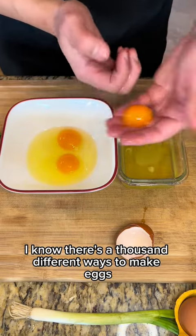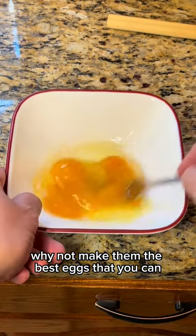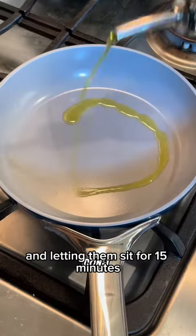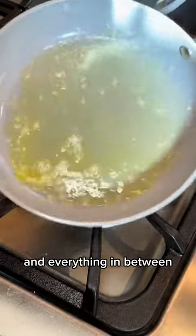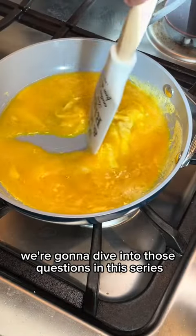Yes, I know, there's a thousand different ways to make eggs, but if you're going to make them and spend the time doing it, why not make them the best eggs that you can? I'm going to bring all of my tips, such as adding salt to eggs and then letting them sit for 15 minutes, hot pan, cold pan, and everything in between. Should you whisk your eggs before or after putting them in the pan? We're going to dive into those questions.